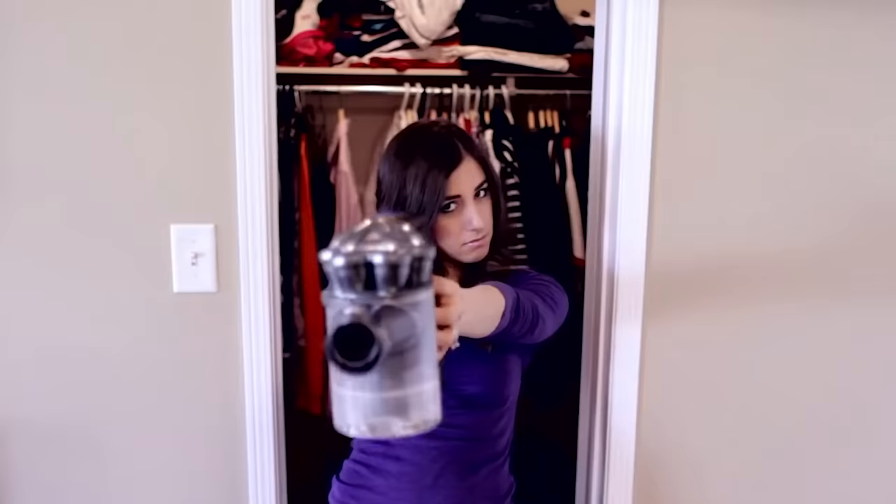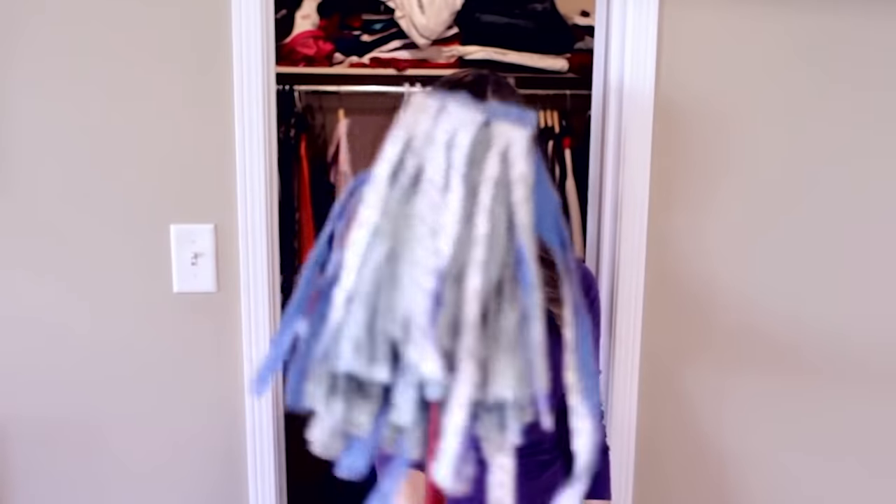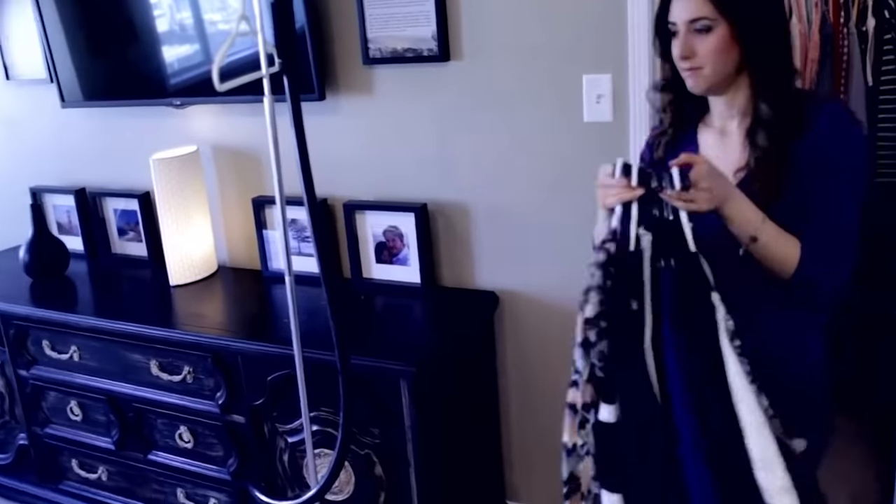All you need is a laundry basket, a bag for donations, a bag for recycling, a vacuum cleaner, a couple of microfiber cloths, all-purpose cleaner, a step stool, and a mop if your closet has hardwood or tile flooring. At the end I'll share my secret for getting through these crazy long-haul cleaning tasks, so stay tuned.